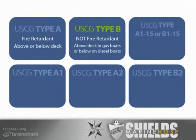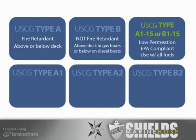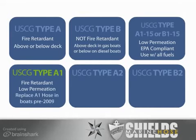Larger diesel motors may require a heavy-duty wire reinforced hose. U.S. Coast Guard Type A1-15 or B1-15 indicates very low permeation and is compliant with EPA standards. It can be used for all fuels, depending on whether the hose needs to be fire-retardant. U.S. Coast Guard Type A1 is low permeation and fire-retardant, but is not compliant with the new EPA standards; it can be used to replace Type A1 hose in a boat built before 2009.